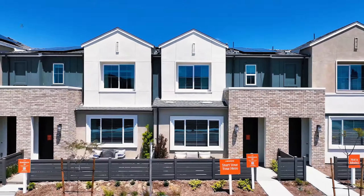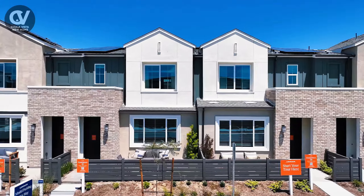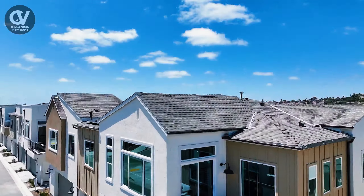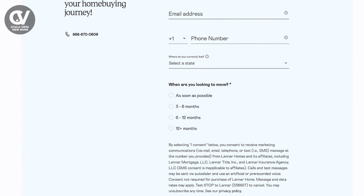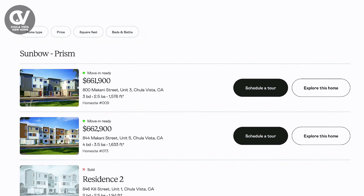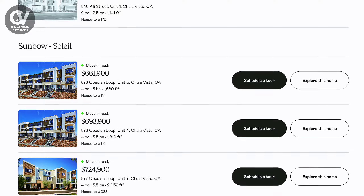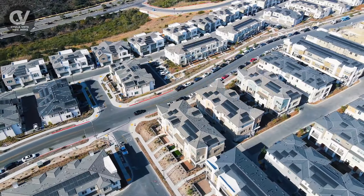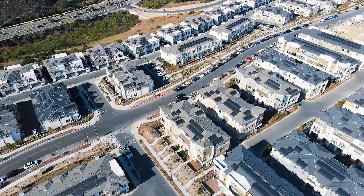Not only are these new homes gorgeous, but they are also affordable with a huge blowout incentive being offered right now. Take advantage of builder incentives to get lower monthly payments. There are plenty of models to choose from and a price range that appeals to everyone. As new phases are completed, the community continues to add amenities like parks, pools, and events.